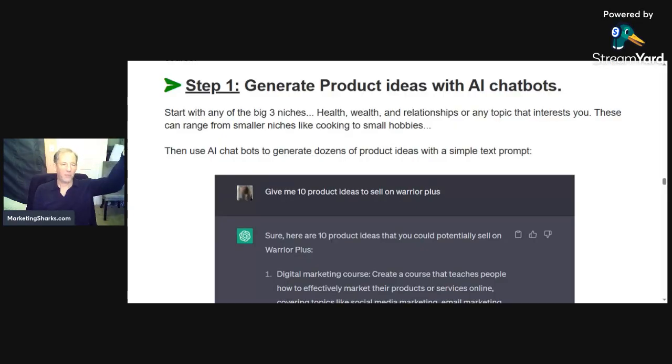Hi there, I'm Andrew Larder from MarketingSharks.com. Moments ago, Luther Landreau came out with a product called Create in Cash. What it is, is taking artificial intelligence to create products — courses, eBooks, that kind of thing that you would sell, whether it's through Udemy or Warrior Plus, depending on the type of product you create. It's done through artificial intelligence. He's making a lot of money doing it. The guide for this whole thing is $17. Let's have a quick look inside.